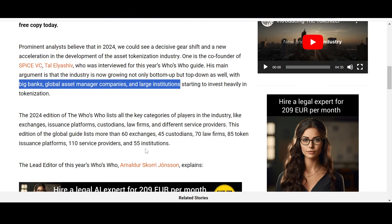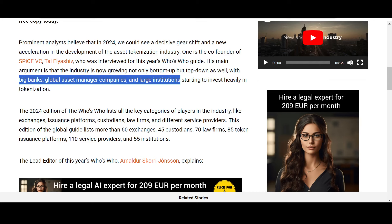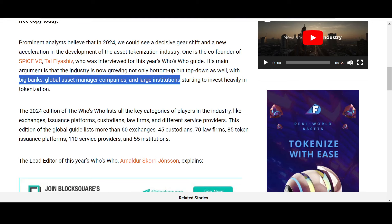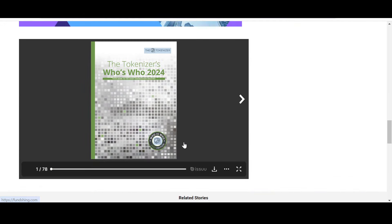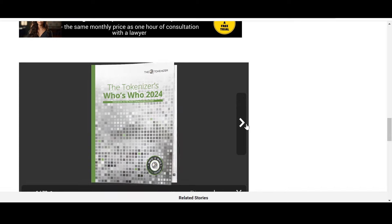The 2024 edition of the Who's Who guide lists all categories of players in the industry: exchanges, issuance platforms, custodians, law firms, and service providers. This edition lists more than 60 exchanges, 45 custodians, 70 law firms, 85 token issuance platforms, 110 service providers, and 55 institutions — and LCX is among them.